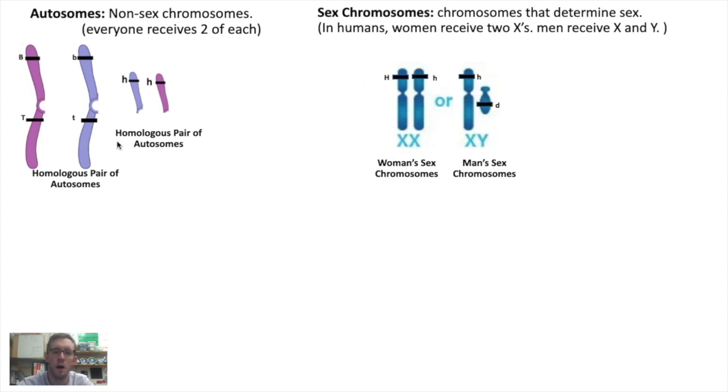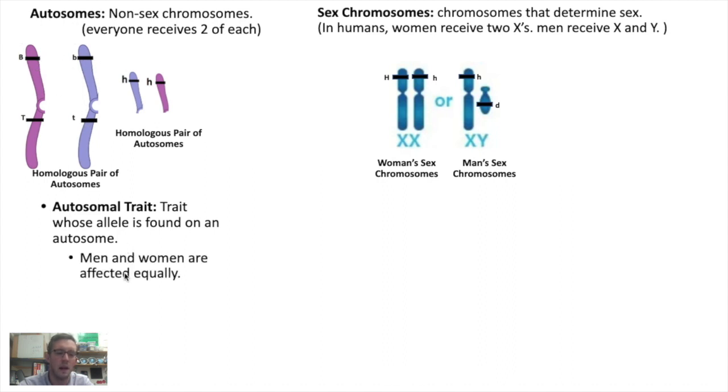So for almost every chromosome in our bodies, we have two copies of each type. These are called autosomes — chromosomes that we have two copies of each type. The one exception is sex chromosomes. When it comes to autosomal traits, that is, traits whose alleles are found on these regular autosomes, men and women are affected equally, because men and women each have two copies of the gene.